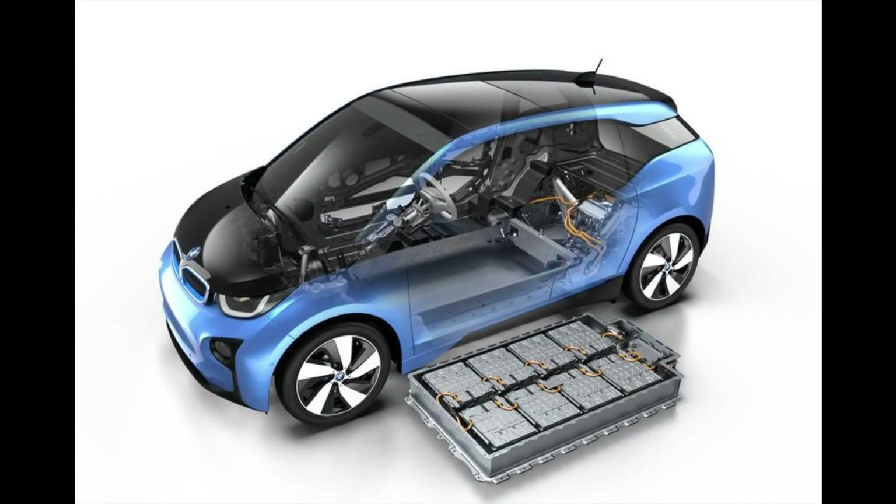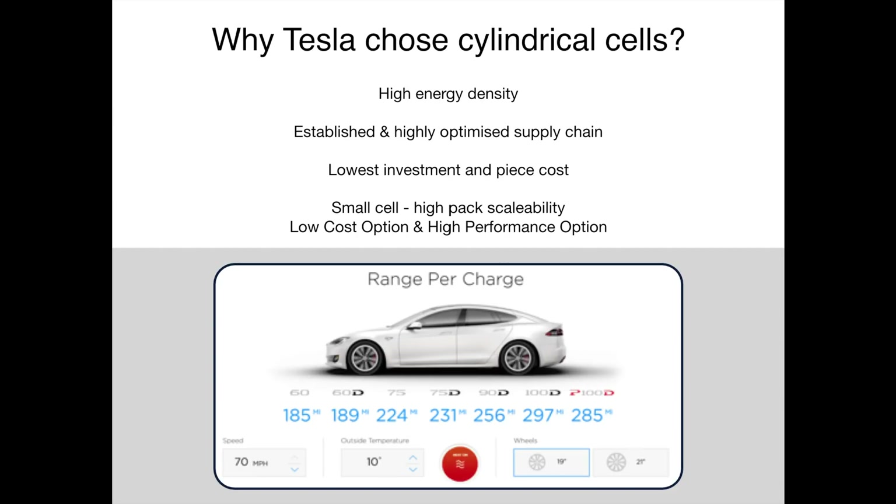Consider the BMW i3, which uses very large 94Ah Samsung cells all connected in series to form a 33kWh pack. To offer 45kWh, you cannot simply add cells in series as voltage would change and the BMS, motor, and inverter would need modification. Adding a parallel string would double the cells to 66kWh, and the pack would no longer fit the chassis. By using small capacity cells and changing the number in parallel, Tesla has greater flexibility. The 100kWh pack has 96 cells in series and 86 in parallel; the 75kWh pack retains 86 cells in series and reduces the parallel count to 63.